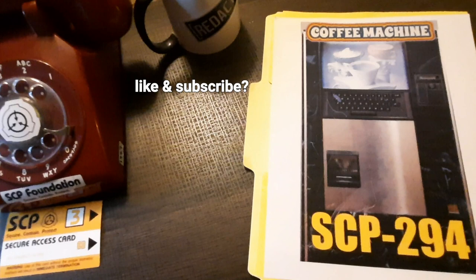SCP-075 is the corrosive snail. Addendum SCP-294-I: A researcher punched in a request for a cup of gold, and the machine dispensed a cup of molten gold. Addendum SCP-294-I: A researcher punched in a request for a cup of anti-water. The machine hummed briefly, then displayed 'out of range' on the entry pad. It is theorized that SCP-294 has a limited range of collection and cannot reach into alternate universes and dimensions.